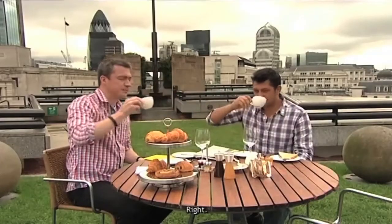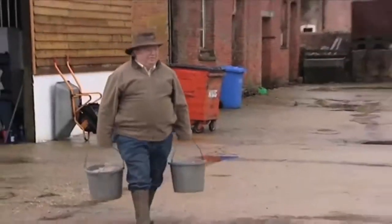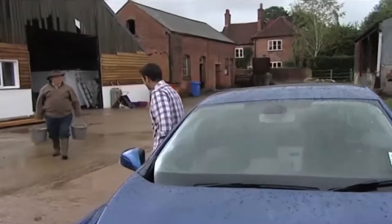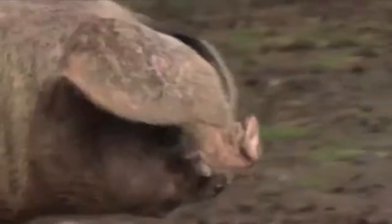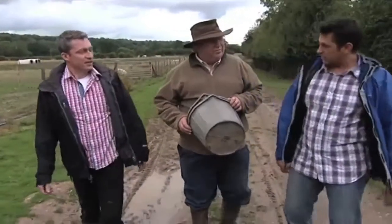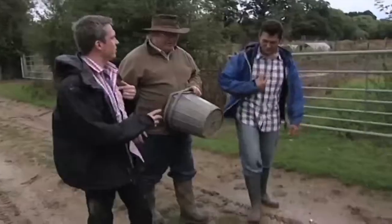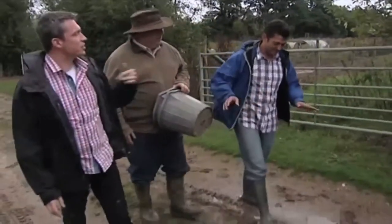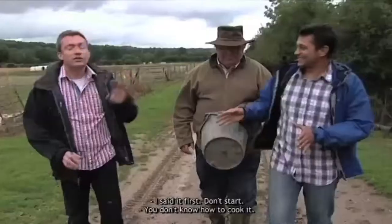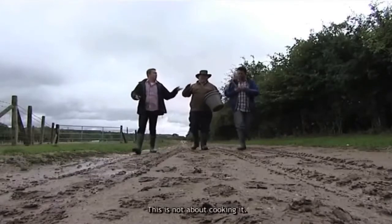For the challenge, the chefs have been given a set of mystery GPS coordinates. Pig farmer Keith Bennett has spent 30 years here breeding animals for restaurants and markets near London.